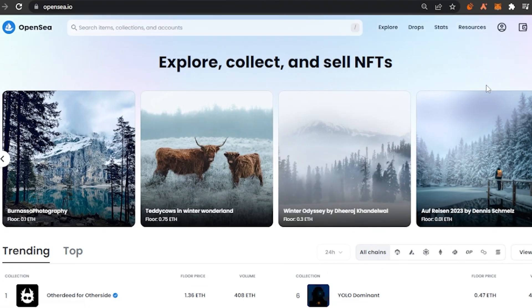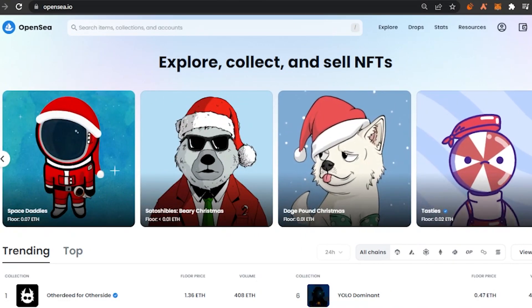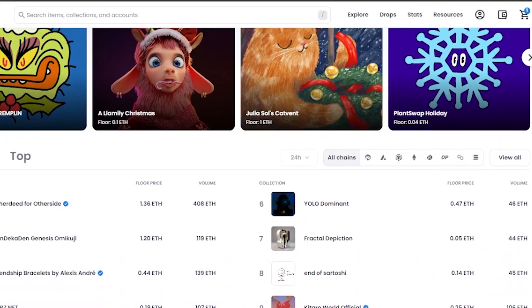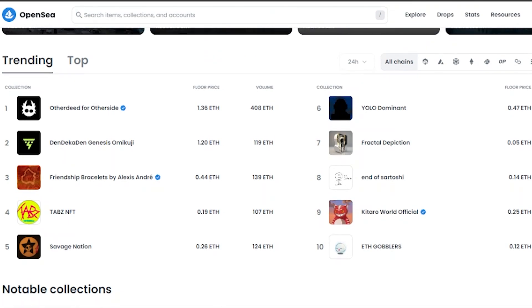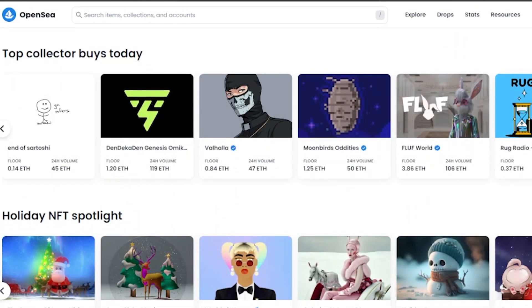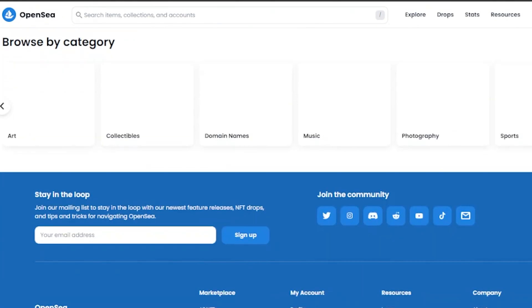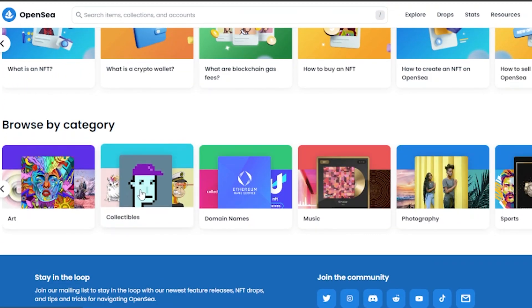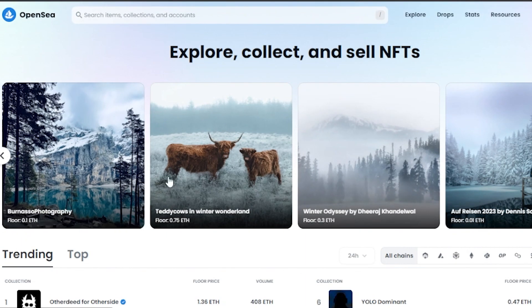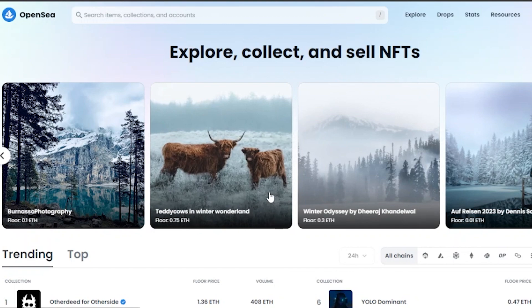Here you can see I have OpenSea.io open. These are the notable collections going on right now. From here you can explore, here are the main drops, stats, resources, and your profile. You can connect any wallet very easily — MetaMask, Solana, whatever wallet you have. There are trending collections, top collectors, holiday NFT spotlights, NFT 101, and you can browse by category: art, collectibles, domain names, music, photography, and more.